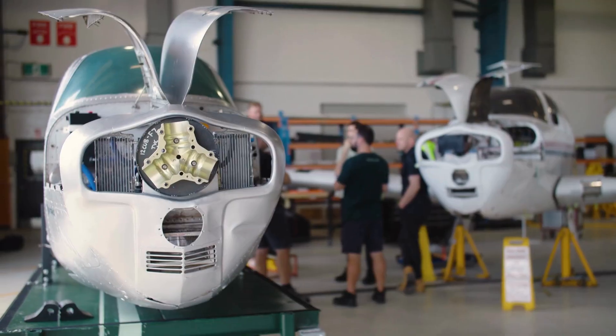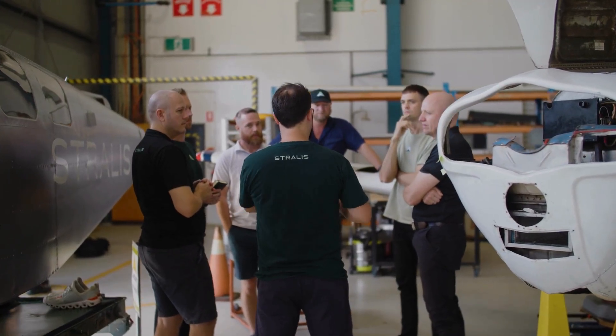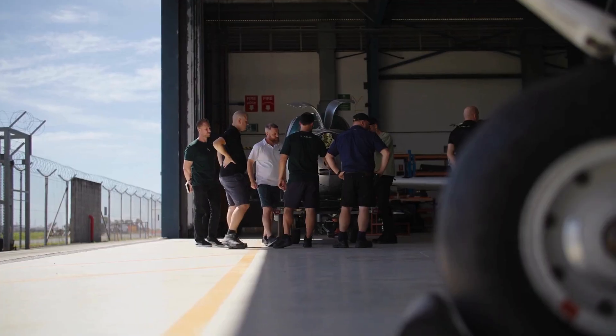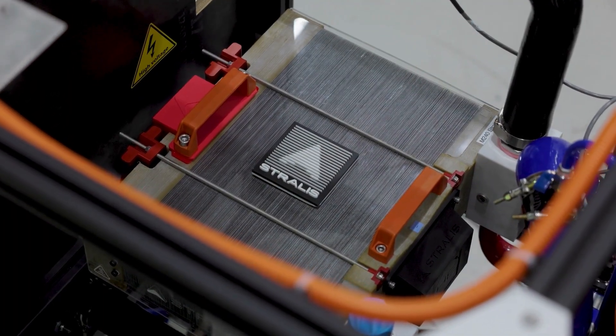If you couple a high-temperature fuel cell with a liquid hydrogen tank, all of a sudden you have an electric propulsion system that can fly two times further than a fossil fuel-powered aircraft — when we get to the targets we're heading for. So as a business, we decided we're going to do propulsion systems and we're going to own the fuel cell.